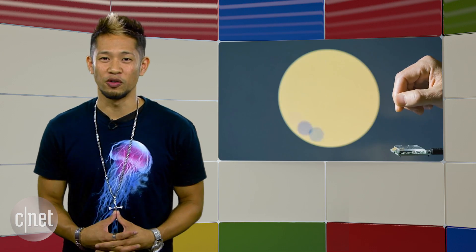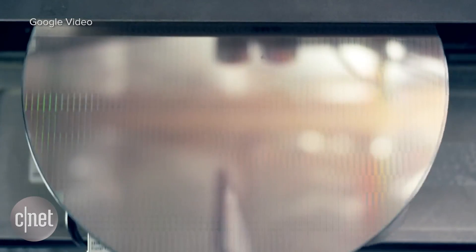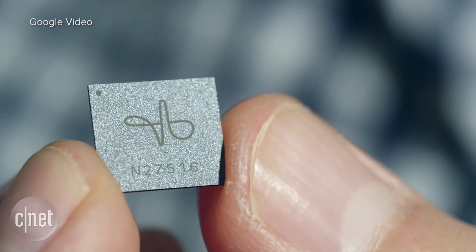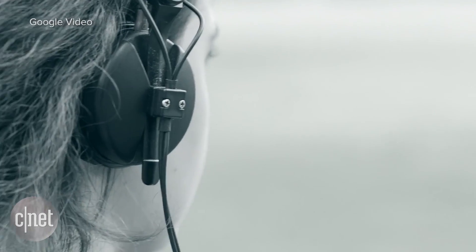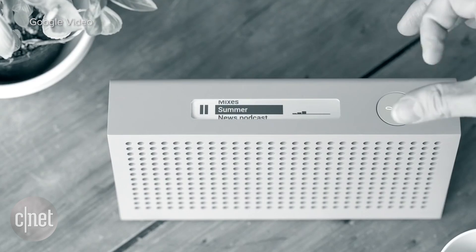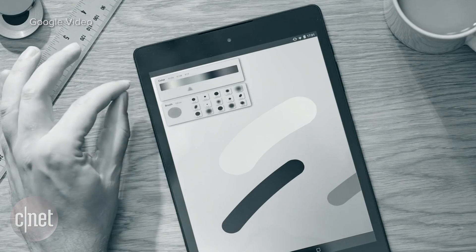Finally, Project Soli might have shown the biggest potential for the future of wearables and other devices. It was showcased last year and it's a sensing technology that uses miniature radar to detect touchless gesture interactions. Smartwatch screens are really too small to do much with, but with Soli your hand can act as a virtual dial, a slider, or a button.